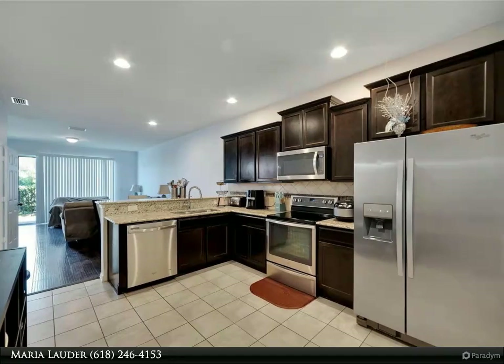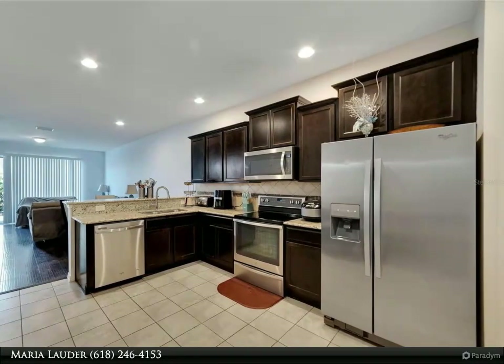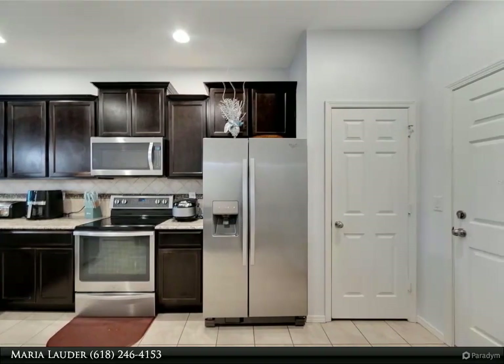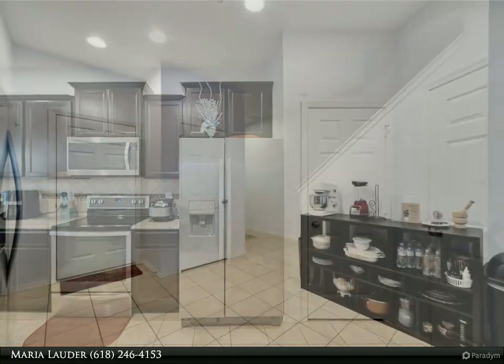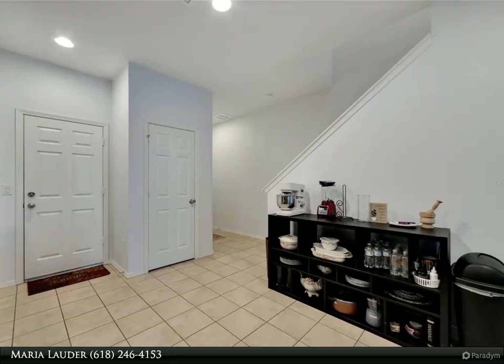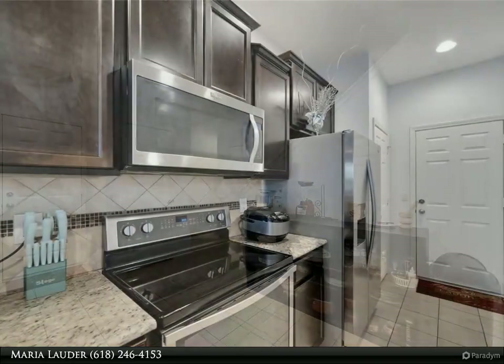The open floor plan features a fully equipped kitchen with granite countertops, all appliances, and a breakfast bar — perfect for casual dining or entertaining. The kitchen also has a great amount of storage with a closet pantry, storage space under the stairs, plus an additional closet. The living area with laminate flooring has sliders that lead out to your cozy patio space.